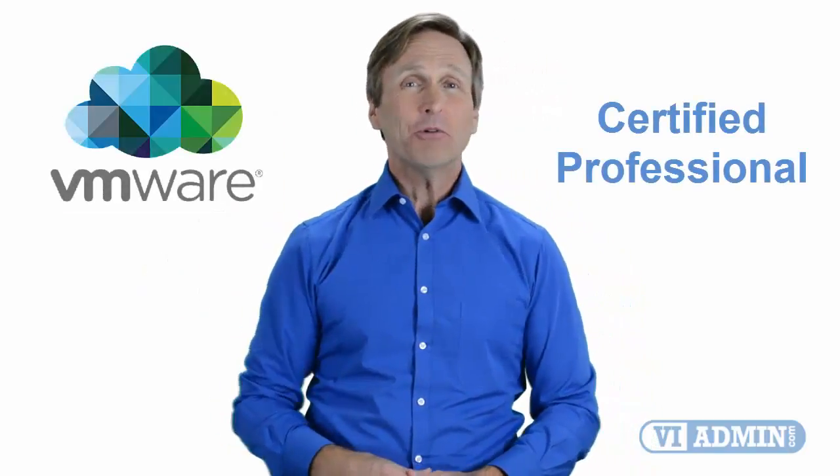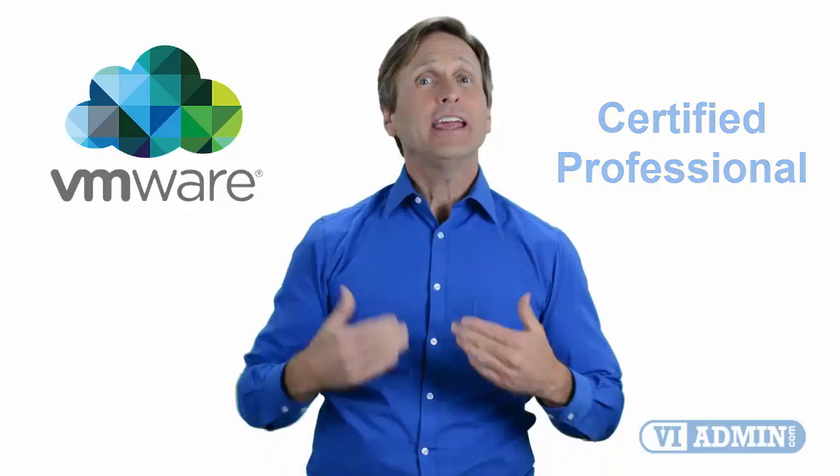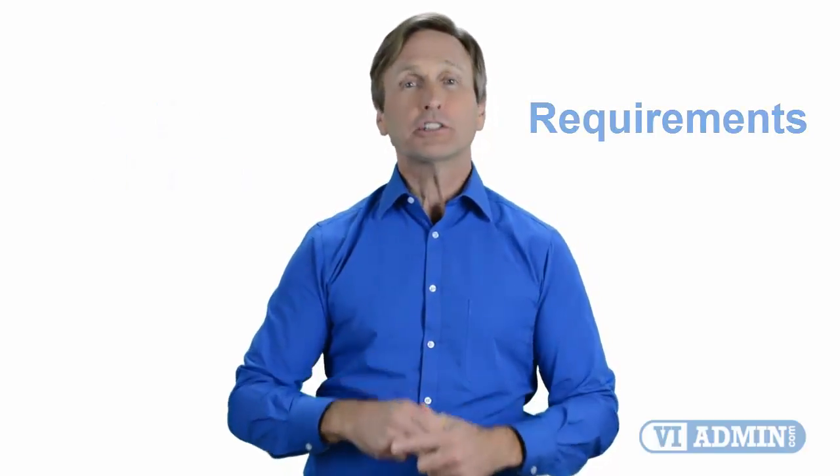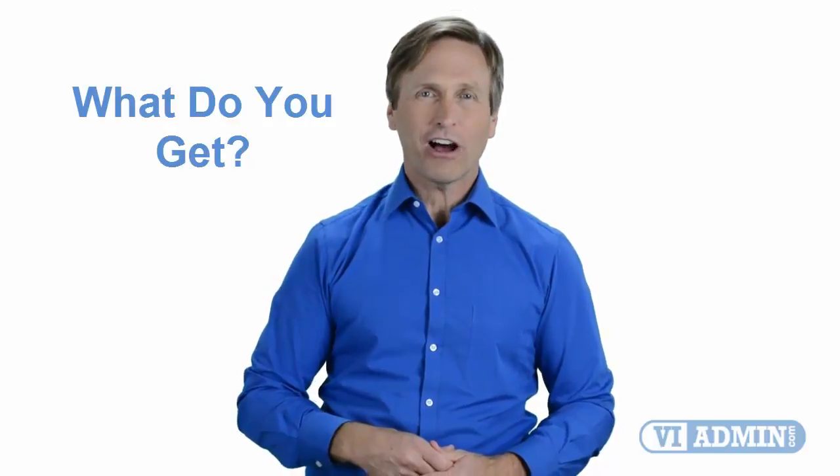Hello everyone and thank you for watching this video. For those of you located in Sydney and looking to become a VMware certified professional, in this video we'll provide you with an overview of what our online classes look like and what the requirements are to become a certified professional. So stay with me and you should be able to clearly understand exactly what you get when you register for one of our online classes. Now let's get started.